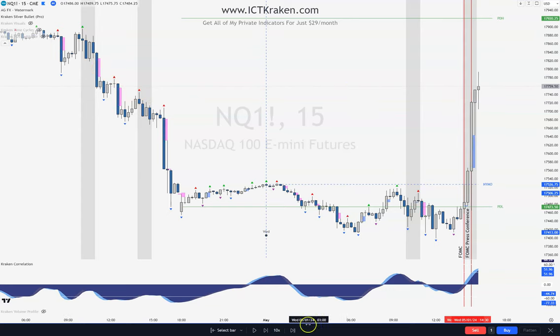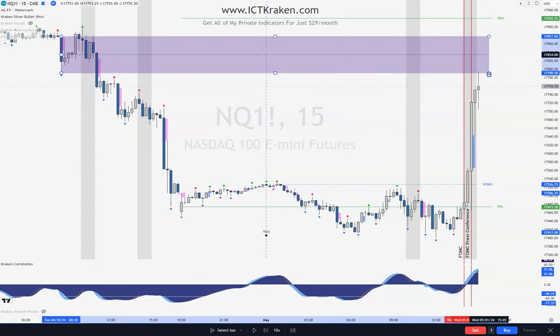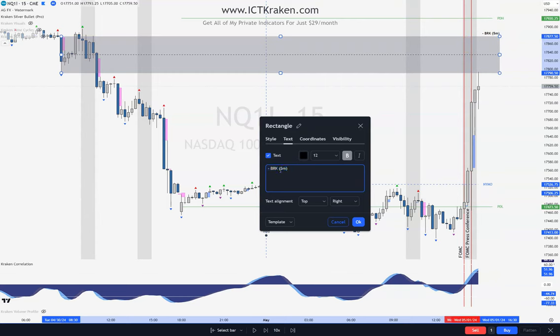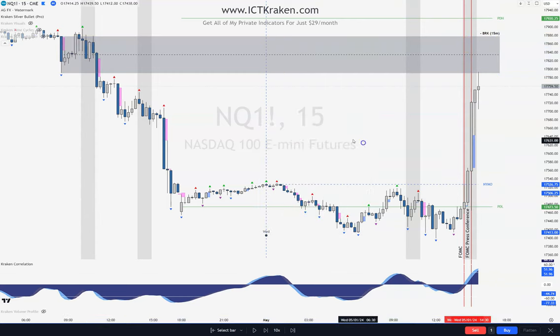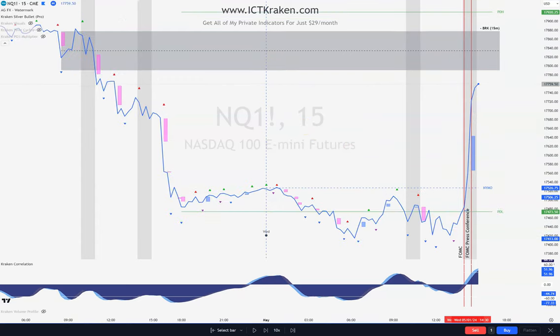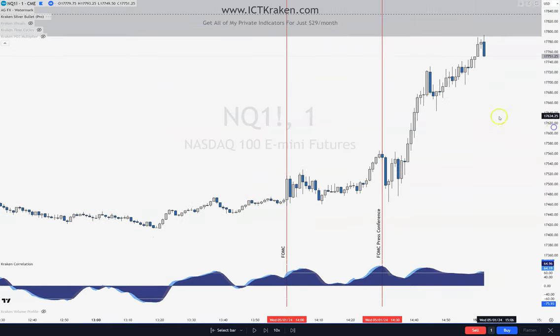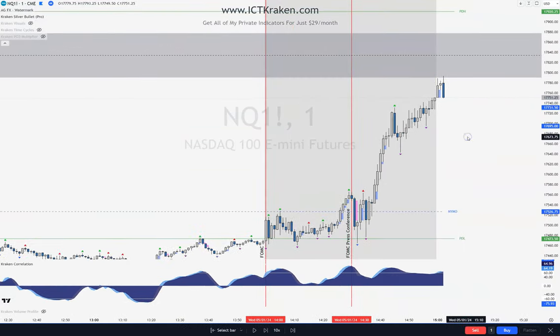Technically, this is a breaker block right here. This is high, low, higher high — breakthrough and back. So this would be a good breaker block. We just tapped into that 15-minute breaker block. High, low, higher high — traded through, comes back up, taps in, and down. That's where we came up, basically following this, and that's where we're reversing from — the 15-minute breaker block. There's no SMT here, that's why we'd go short, where we look for shorts.